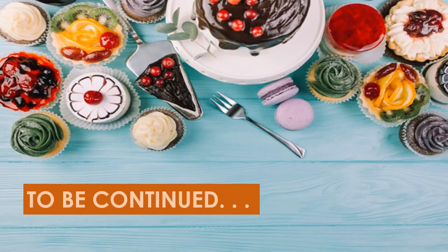All right, that's all for now, Grade 9. We will continue our discussion next week for the other types of desserts. Thank you, stay safe, and God bless everyone.